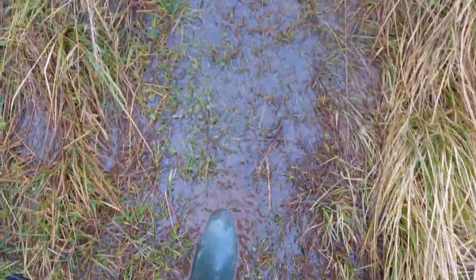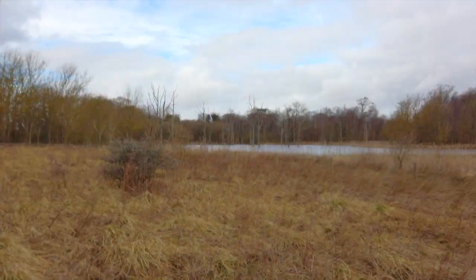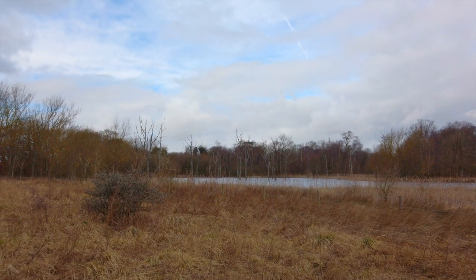There you go, what a work of art. That's what I'm looking for — those trees. Now I need to find a good composition.